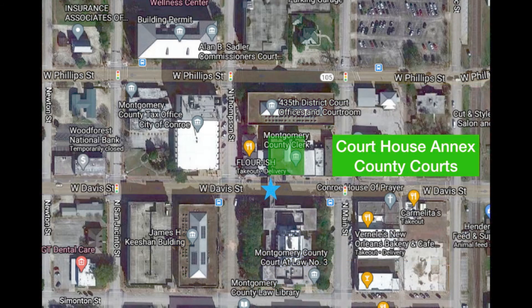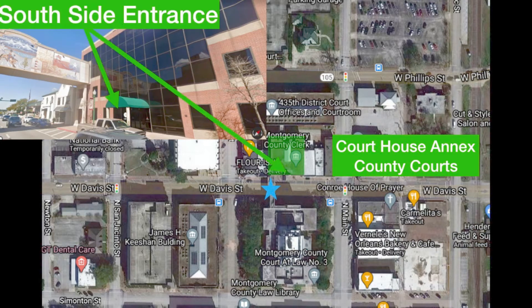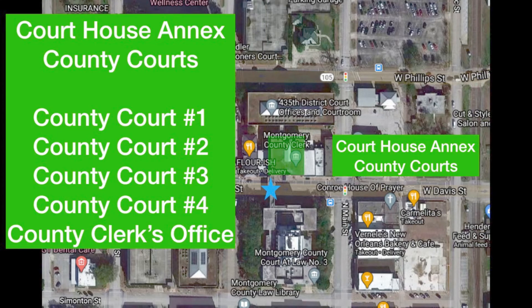The courthouse annex building and county courts — this is what the front of the building looks like. This is going to be a south side entrance, and that's the entrance you should use. It's right underneath the back side of that sign at the top — that's the overpass. If you go in this building, you're going to find county court one, county court two, county court three, county court four, and the county clerk's office.